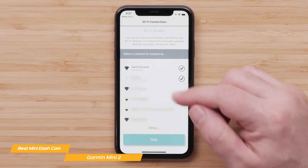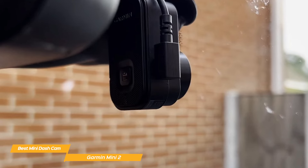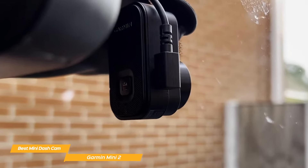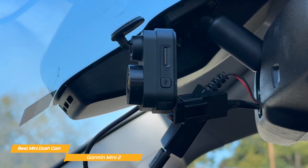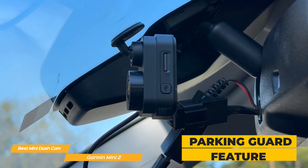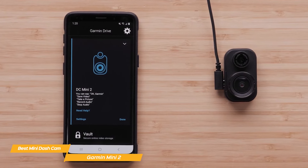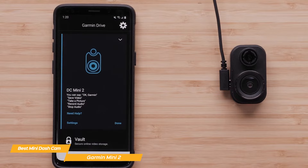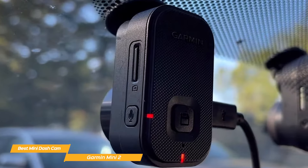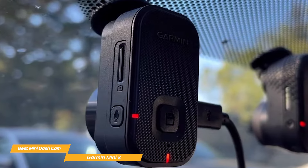The built-in Wi-Fi connectivity is fantastic. With the Garmin Drive app, you can easily review and share footage directly from your smartphone. This feature adds a layer of convenience, allowing you to manage your dash cam settings, download videos, and even live view the camera right from your mobile device. Garmin's parking guard feature is a lifesaver for added security when your vehicle is parked — the Mini 2 automatically begins recording if it detects motion or a significant impact, ensuring your car is protected even when you're not around. Voice control is another brilliant addition, allowing hands-free operation to start or stop audio recordings or even take pictures, ensuring you stay focused on the road.